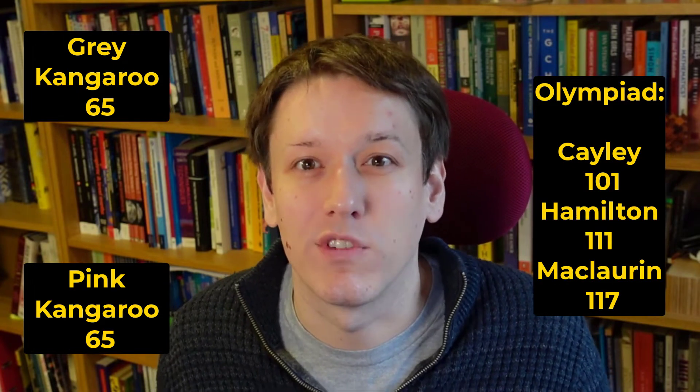For the Cayley, Hamilton and McLaurin Olympiad rounds, scores of 101, 111 and 117 respectively were needed to qualify for those rounds. Again, more information about what all of that means, if you don't know already, is in the other video.